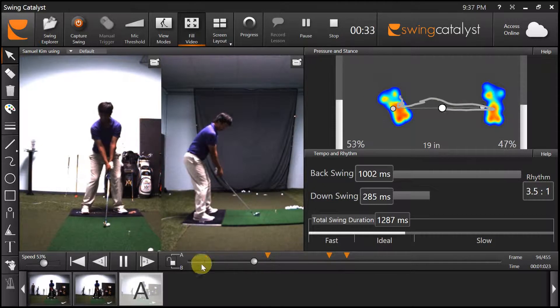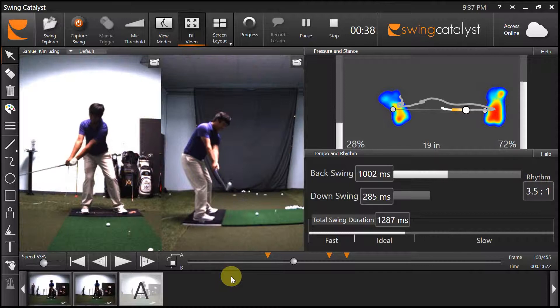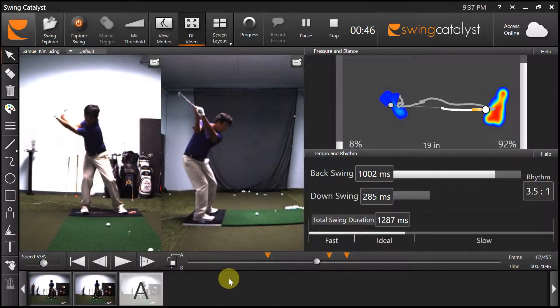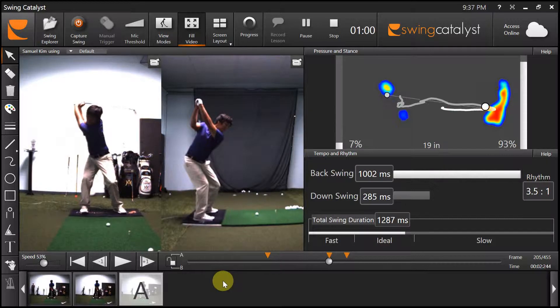He gets all his power from correct kinetic sequencing. Look how beautiful his backswing is — everything's on plane. Look how he's loading up to the right side. He loads up almost 99% on his backswing. You see this with a lot of long drivers. Look how his legs are just loaded, ready to spring.